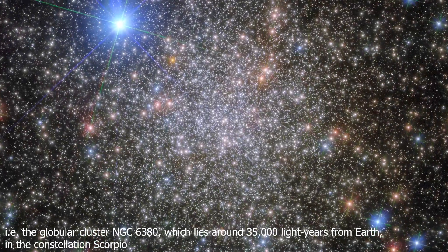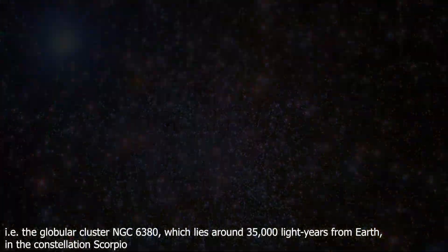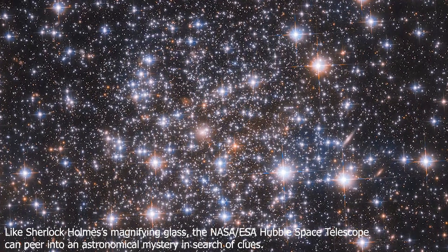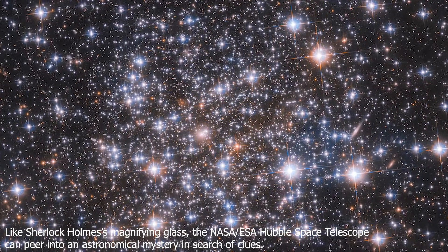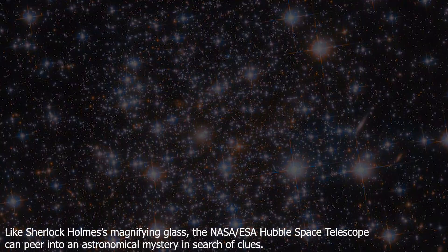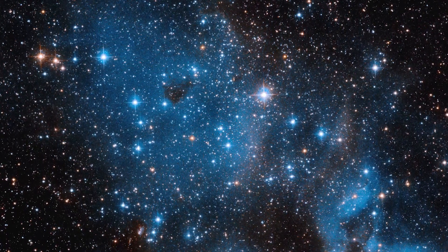Astronomers are interested in every star cluster because its members likely originated at about the same time and place. Hubble's capabilities have allowed for studies of clusters to be expanded beyond the Milky Way and into the local group of nearby galaxies, where they have proven invaluable in deducing the mechanisms behind stellar evolution. So, this picture may tell us more about the nature of the stars in our region of the galaxy than just how pretty they are in blue.